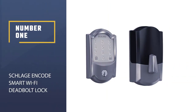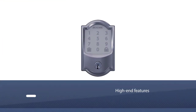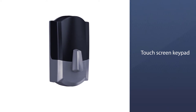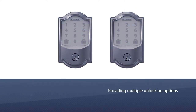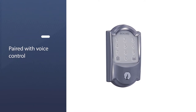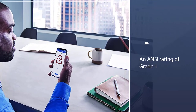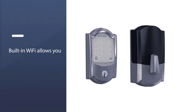Number one, most popular: Schlage Encode Smart WiFi Deadbolt Lock. The Schlage Encode features a higher price point but includes a range of high-end features that make it stand out from its competitors. It connects to your home's WiFi network and pairs with the Amazon Key app so that you can lock or unlock the door from anywhere without purchasing any additional accessories. The lock features a touchscreen keypad providing multiple unlocking options and can even be paired with voice control. With an ANSI rating of grade one, you can rest assured that your door is securely locked.